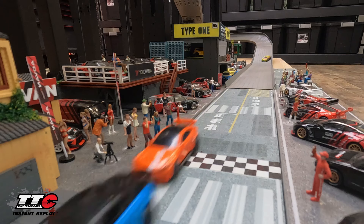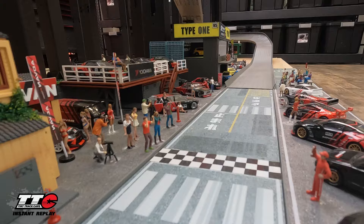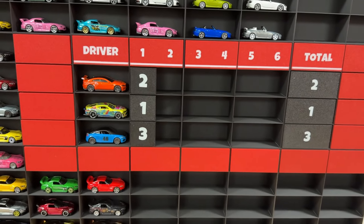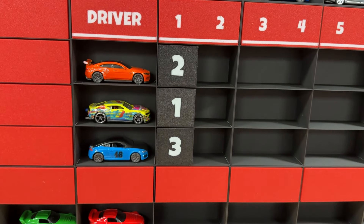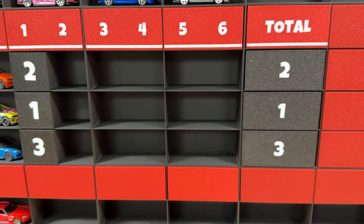We'll slow it down for you and watch that replay really quick across the finish line. DadBod one car length behind Bay City Daryl and that Audi TT. Daryl takes three points in race number one. DadBod two points. Cooter one point.